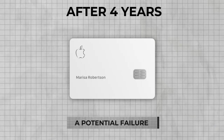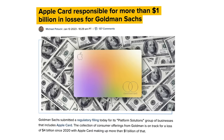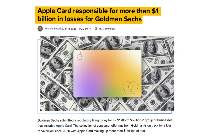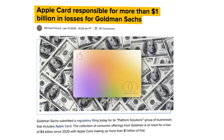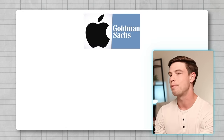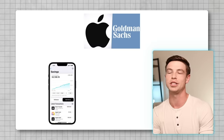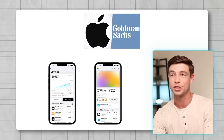Four years after it was released, the Apple Card has been making headlines as a potential failure, at least in the short term, because it's been reported the card is responsible for over $1 billion in losses for Goldman Sachs, who's the bank that Apple partnered with to issue this card. But as Apple and Goldman hopefully start to turn things around, part of their ongoing partnership now includes the addition of a new high-yield Apple savings account that's available exclusively to Apple Card customers.